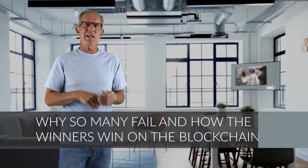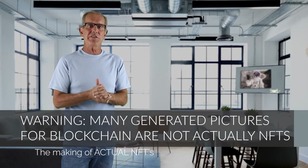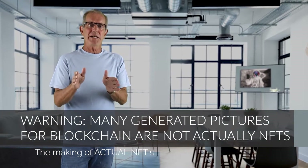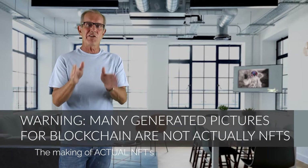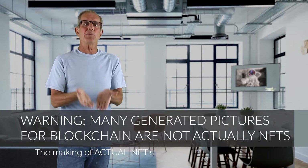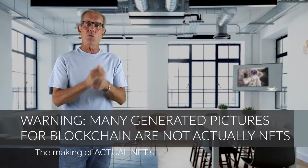I want you to realize that contrary to what many so-called NFT generator sales pages tell you, the pictures they generate are not actually NFTs. They're just pictures, just like photos on your phone. They could be used as NFTs, but they are not NFTs quite yet. You do not want to just upload them to OpenSea and call it a day — it won't work that way.